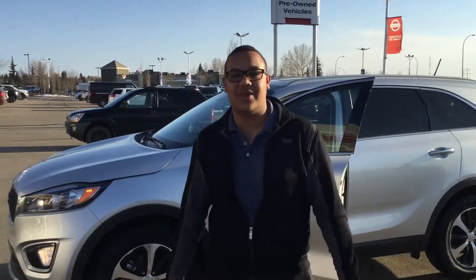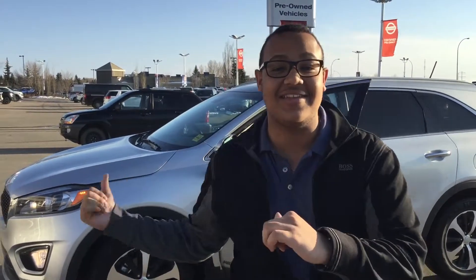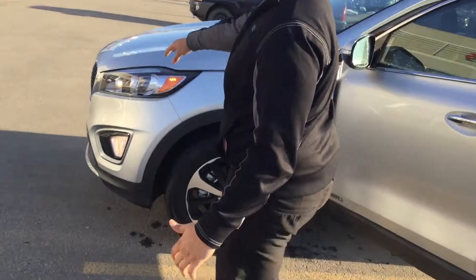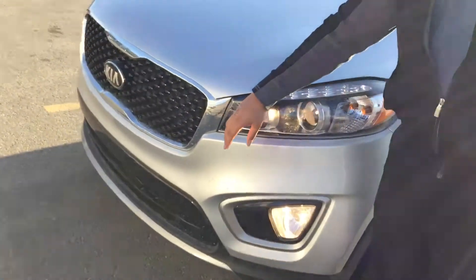Salutations, Scott here from Sherwood Kia. As requested, this is the 2016 Sorento EX Plus — it's got the V6 in it. Come take a look at the features, bringing you up front here first.